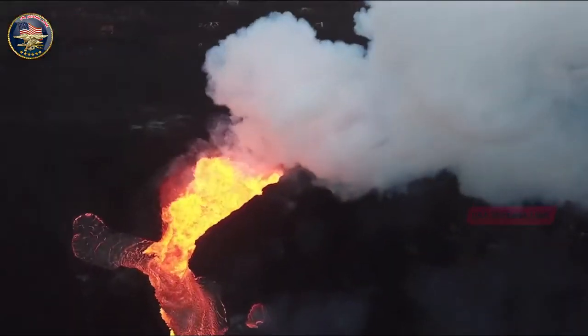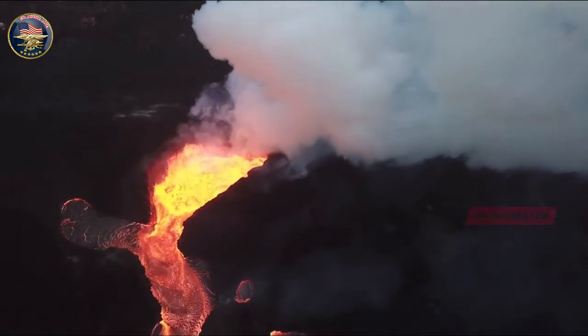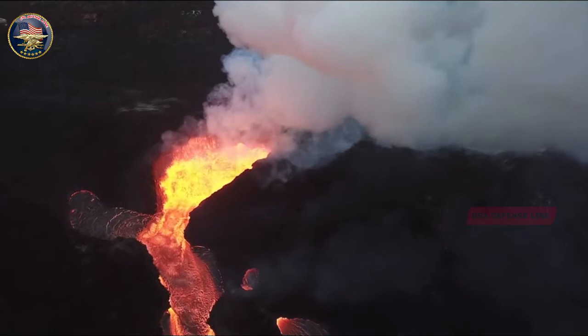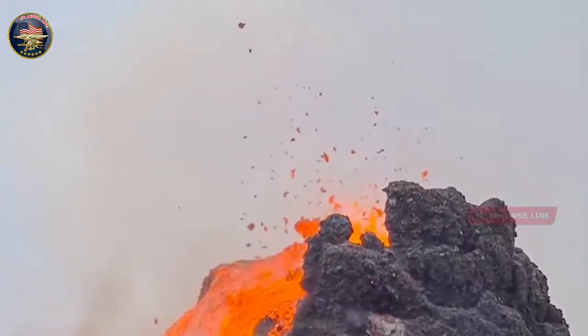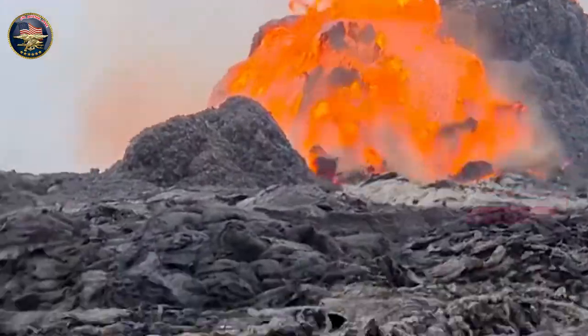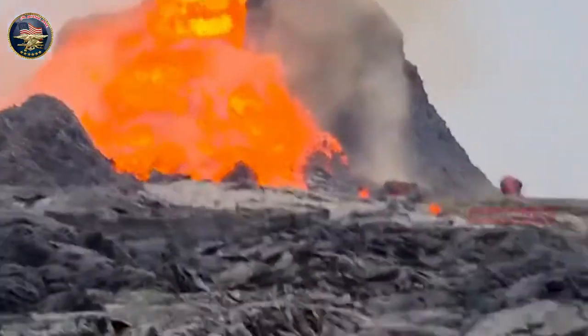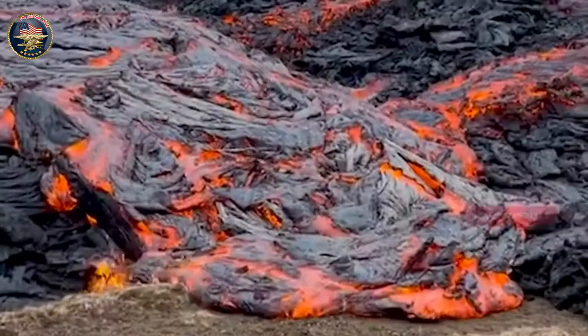The glow from the lava could be seen from the outskirts of Iceland's capital, Reykjavík, about 32 kilometers away. Icelandic officials said they did not anticipate evacuations because the volcano is in a remote area, about 2.5 kilometers from the nearest road.